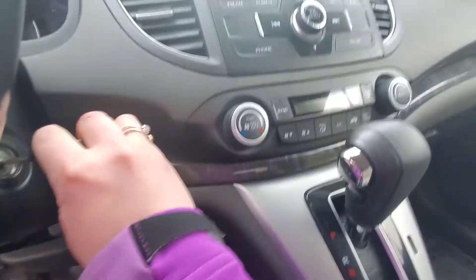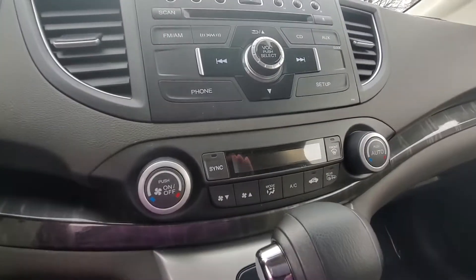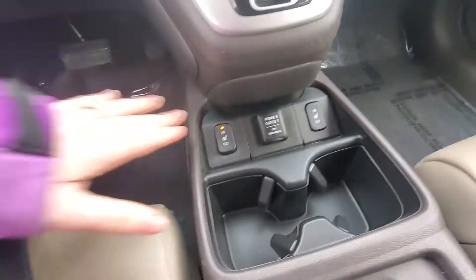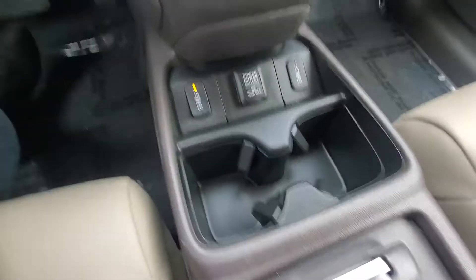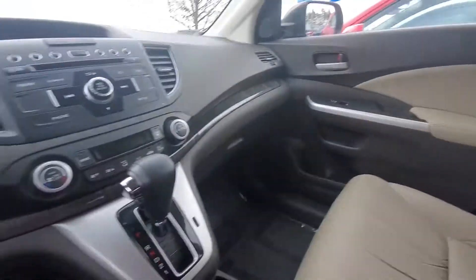Turn it on for you. So you have all your climate control settings right down in here, you have your audio, down here heated front seats, cup holders, large middle console area here, and nice leather seats.